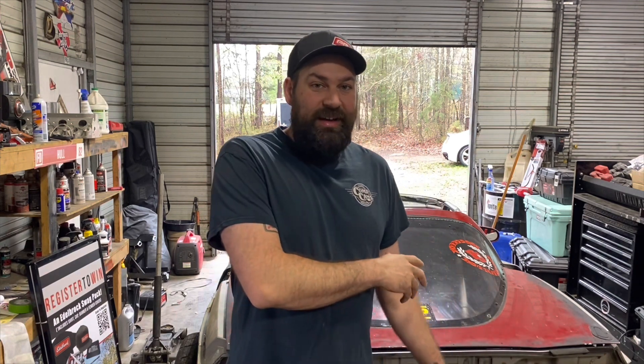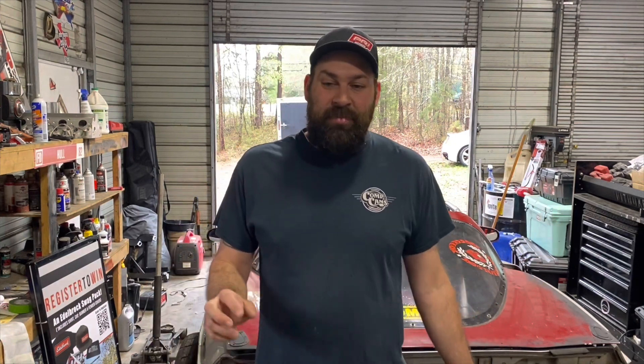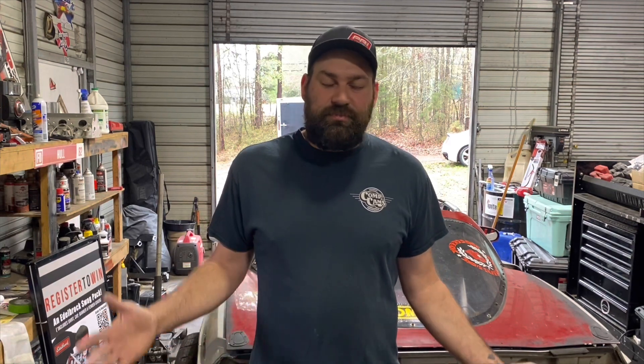Mike and I have spent a lot of time getting the body sorted out — really more Mike than me. I've done a lot of the mechanical stuff and Mike's done the body work. That's why I haven't been making YouTube videos recently — I should have been documenting that, sorry. But I've also honestly been spending a lot of time researching oval track racing, which is what we're going to talk about today. I'm going to go through the options we've been looking at.